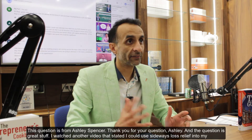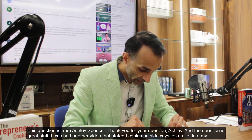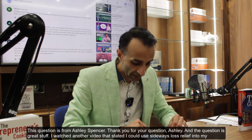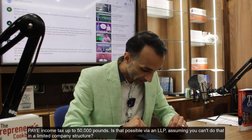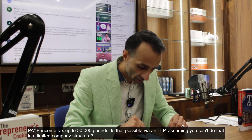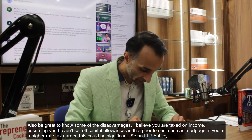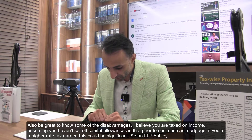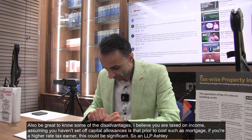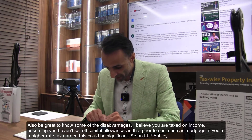This question is from Ashley Spencer. Thank you for your question Ashley — great stuff. Ashley watched another video stating she could use sideways loss relief into PAYE income tax up to £50,000. She asks whether that is possible via an LLP, assumes you can't do it in a limited company structure, and wants to know some of the disadvantages. She also asks whether you are taxed on income if you haven't set up capital allowances, prior to costs such as mortgage — noting this could be significant if you hire a tax earner.